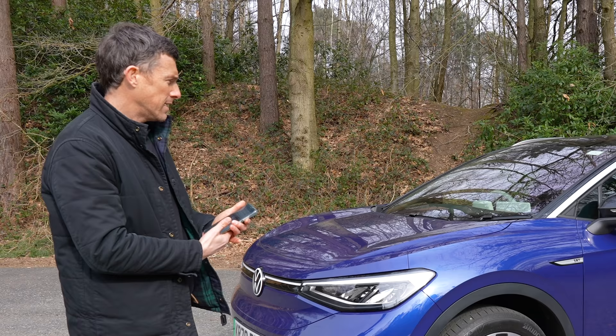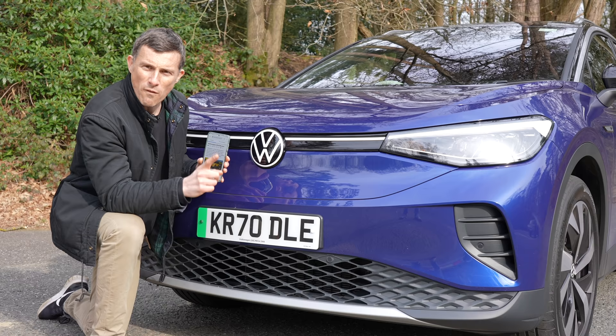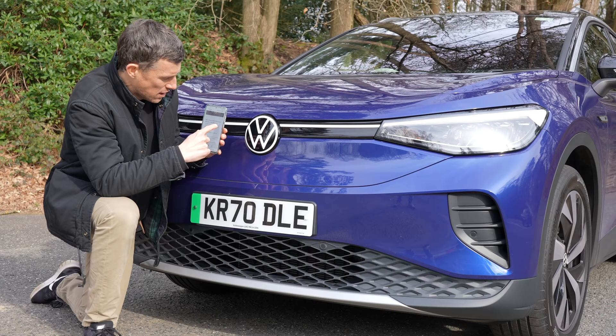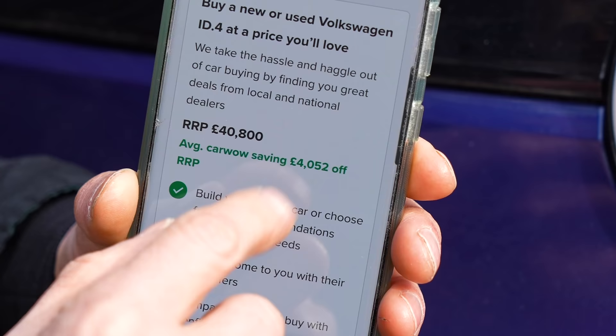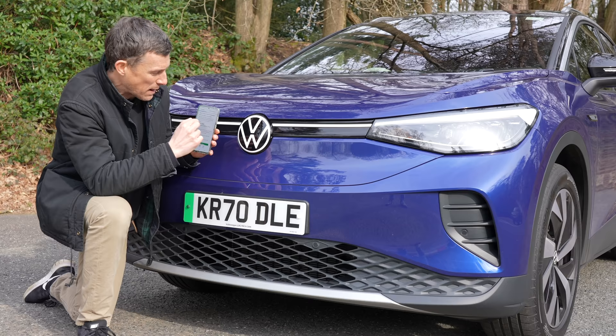I'm Matt Watson and you're watching CarWow, and I'm going to review a cockchafer. If you're buying a new car, head to CarWow and my team will help you find your next car at a fair price — CarWow, your one-stop car buying comparison site. Let's start by talking about the price. At the moment there is only one version of the ID.4 you can buy in the UK; it's called the First Edition, and it starts from £40,800 — but you can save £4,052 if you buy through CarWow.